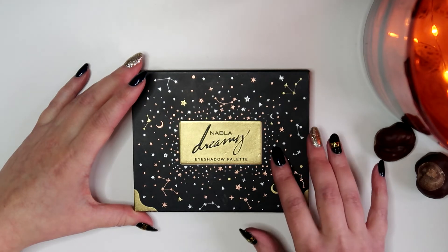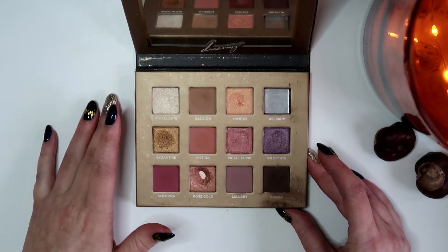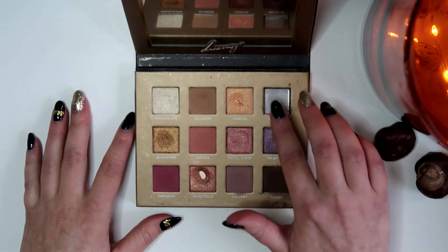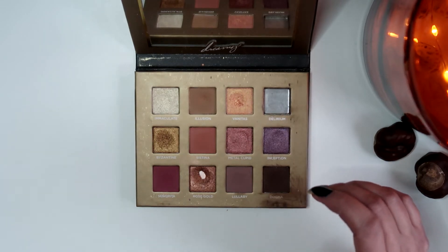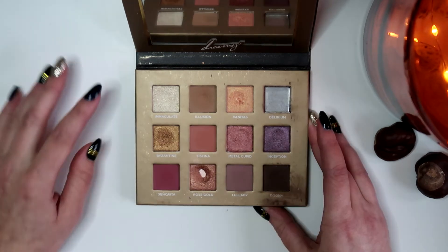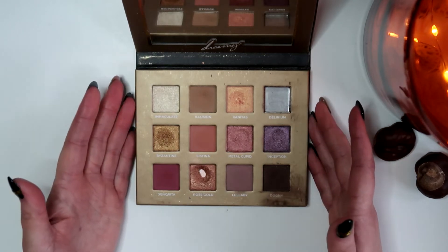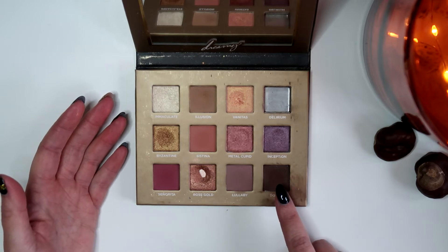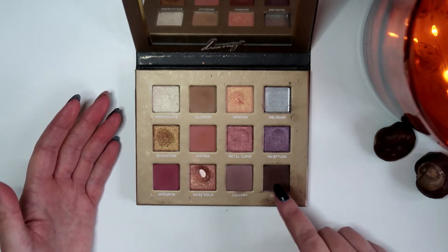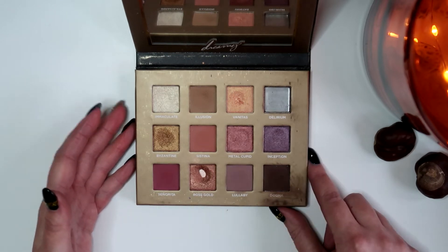Next up is my Nabla Dreamy eyeshadow palette. Really like this one — quite neutral but with a nice variety. There's a purple here; there used to be a darker purple but it was already crumbly when I got it and one day it just fell out completely. I've hit one pan and this one is getting close. The dark brown is insane — so pigmented and very soft. I really love it. You only need a tiny bit so it looks untouched, but I've worn it tons of times.